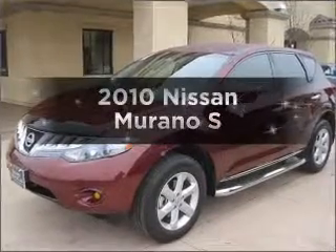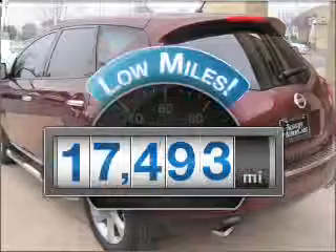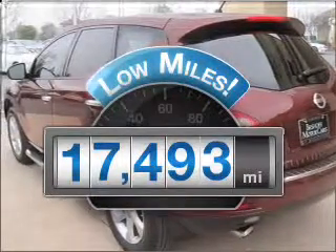Introducing the 2010 Nissan Murano. This is the set of wheels you've been looking for. With low miles, this automobile will take you far and get you where you want to go.